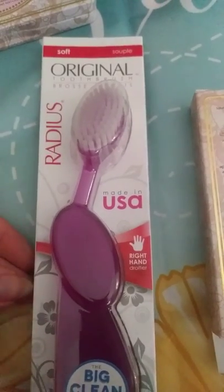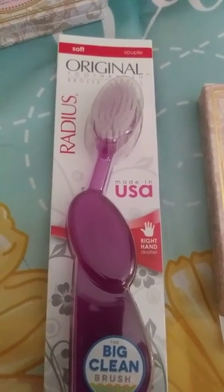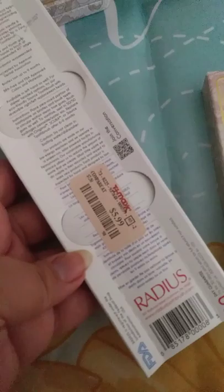Leave a message or comment below if you've heard about this — it's the Radius Original toothbrush, made in the USA. This one went for $5.99, so that sounds good. I'm going to check that one out.